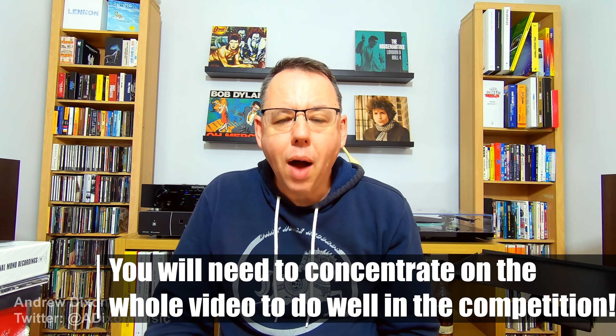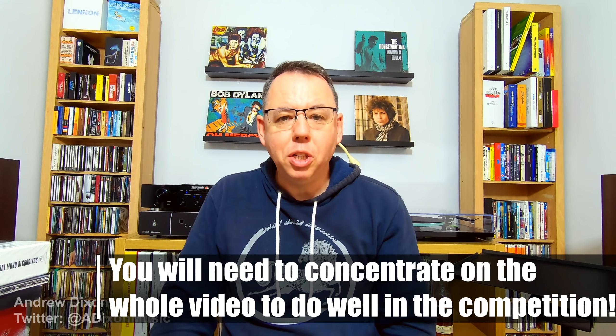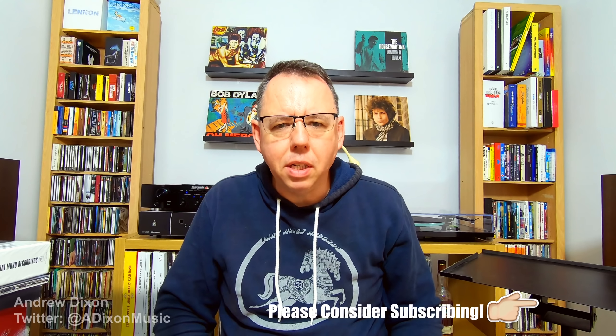A couple of weeks ago I got a message from somebody who I'm not going to name. It's somebody who just asked me a very general question, no context as to why they're asking, and it just said: have you got all the Bob Dylan bootleg series? So I thought about what I did have and what I didn't have, because I've got a lot of them and I've got a couple of the big boxes, and I sent a reply saying what I didn't have.